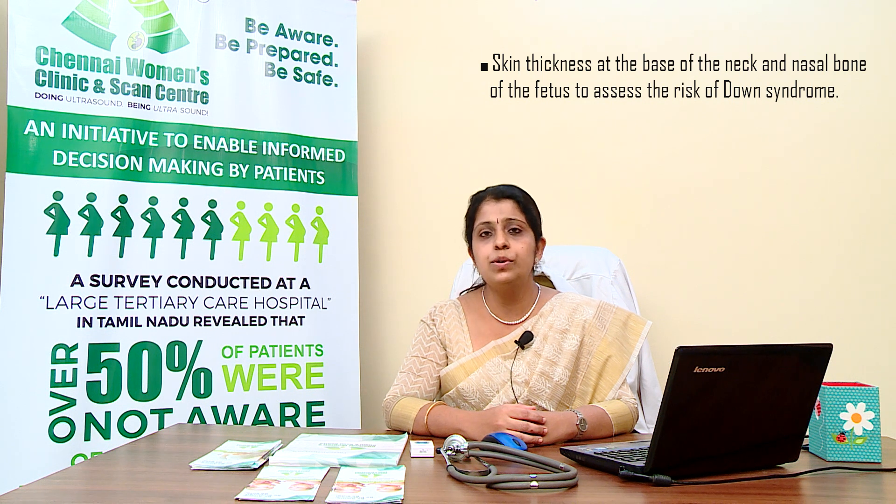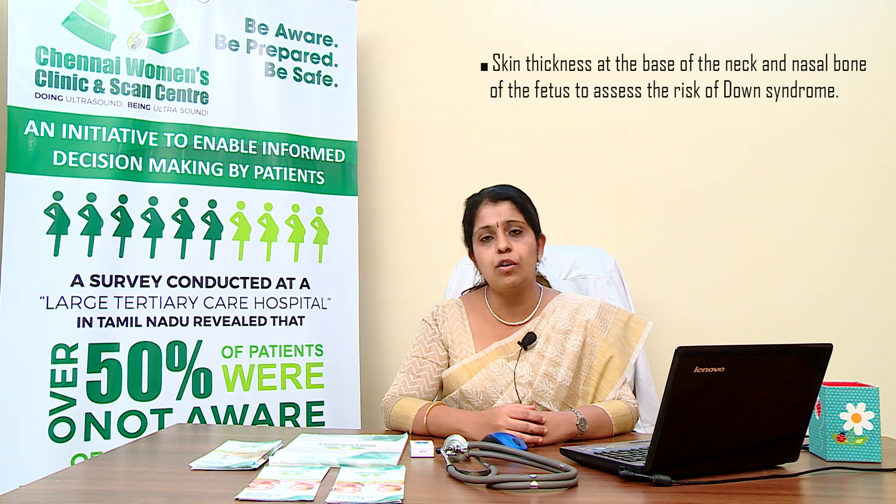All babies have some fluid in this area. If an increased fluid level is suspected along with an absent nasal bone, it places the patient at higher risk for Down syndrome. This nuchal translucency measurement is taken along with the blood test, the age of the mother, and the gestational age to calculate the risk of Down syndrome.